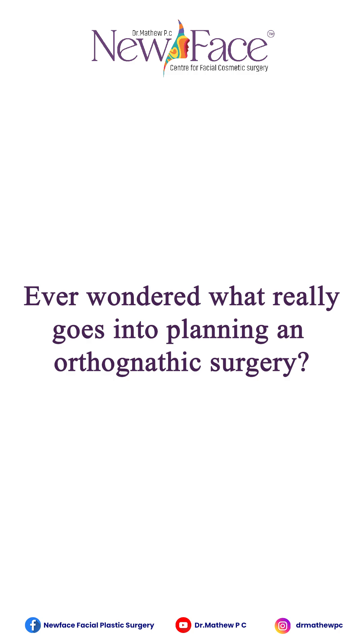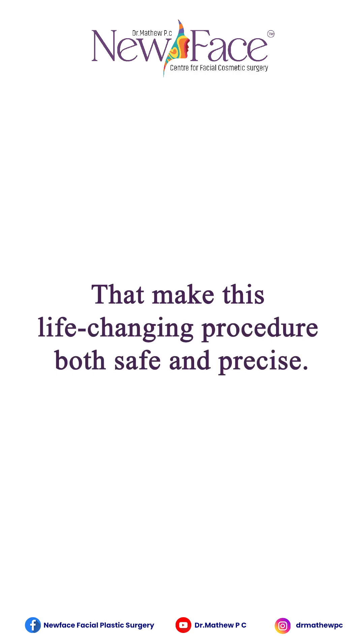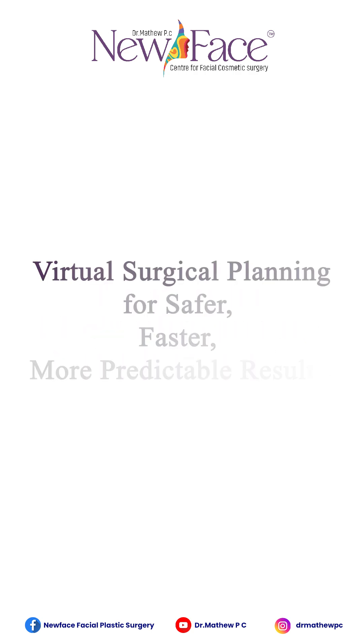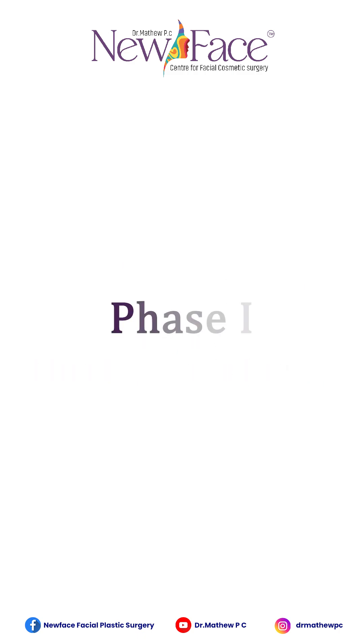Ever wondered what really goes into planning an orthognathic surgery? Here's a quick look at the three key phases that make this life-changing procedure both safe and precise — virtual surgical planning for safer, faster, and more predictable results.